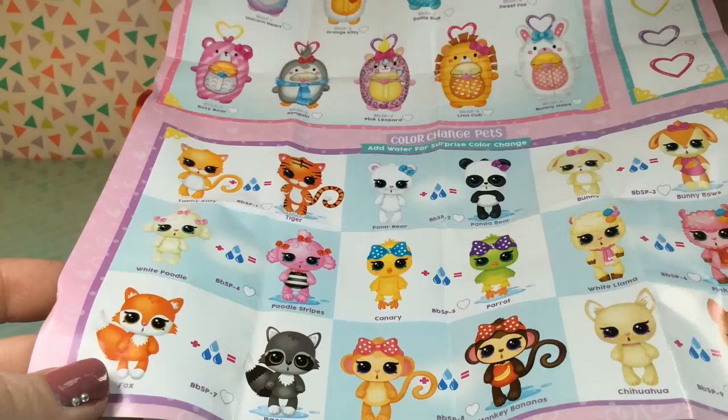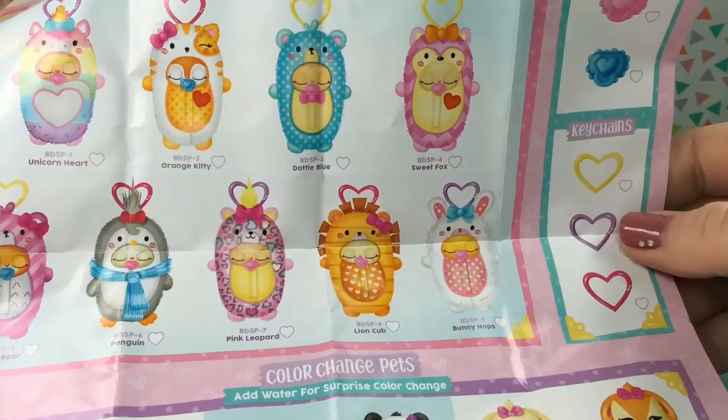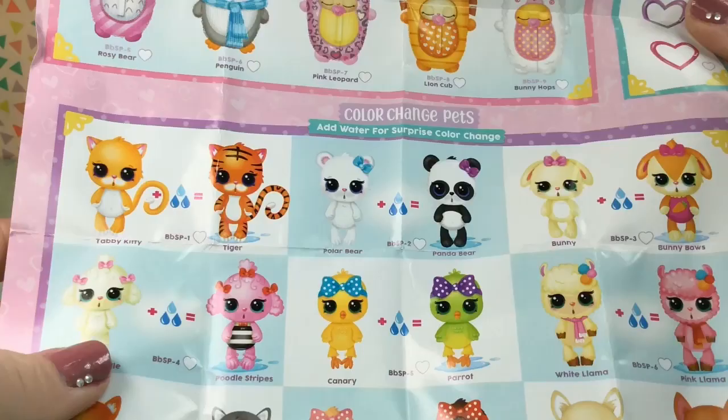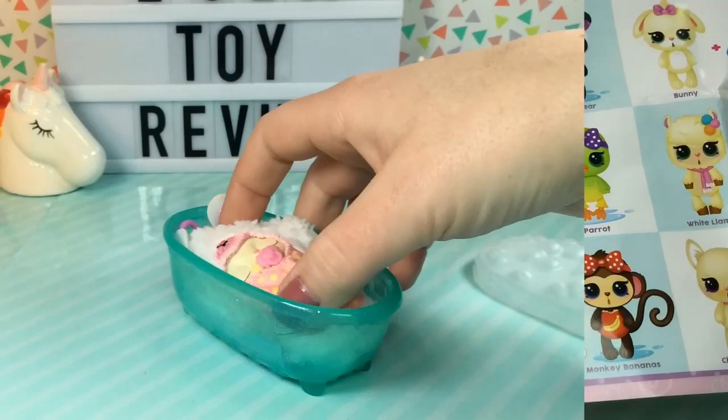Here's our checklist, and it is very large. At the top we have all of the different swaddles you can get, and it says to wash sleepy faces with water to reveal their eye color. We also have some different color pacifiers and keychains. And here are the pets — I've seen color change toys before, but these look like they completely transform, which is so, so cool.